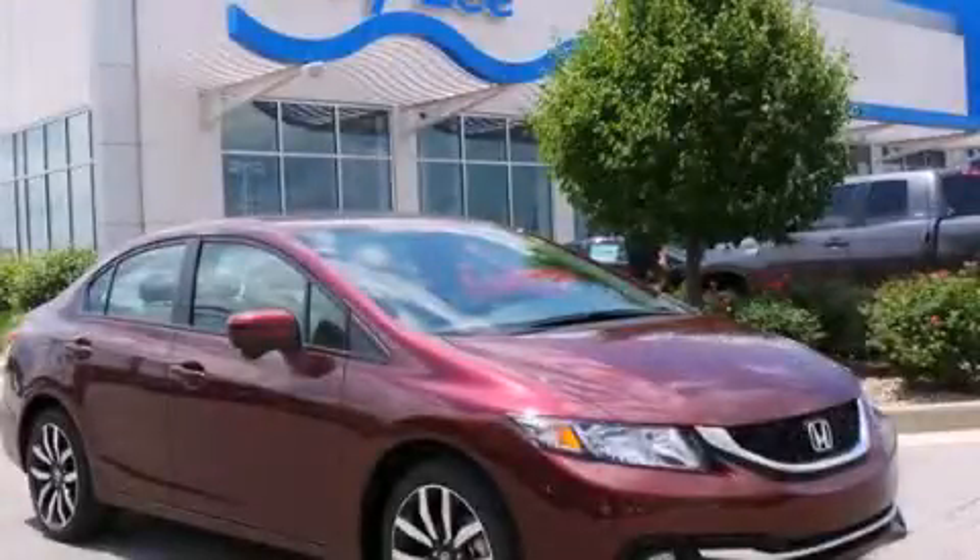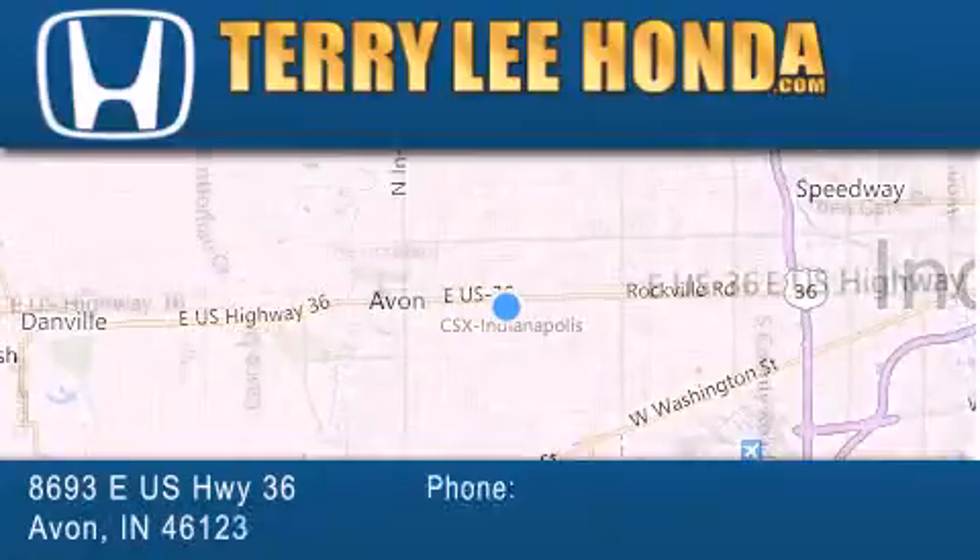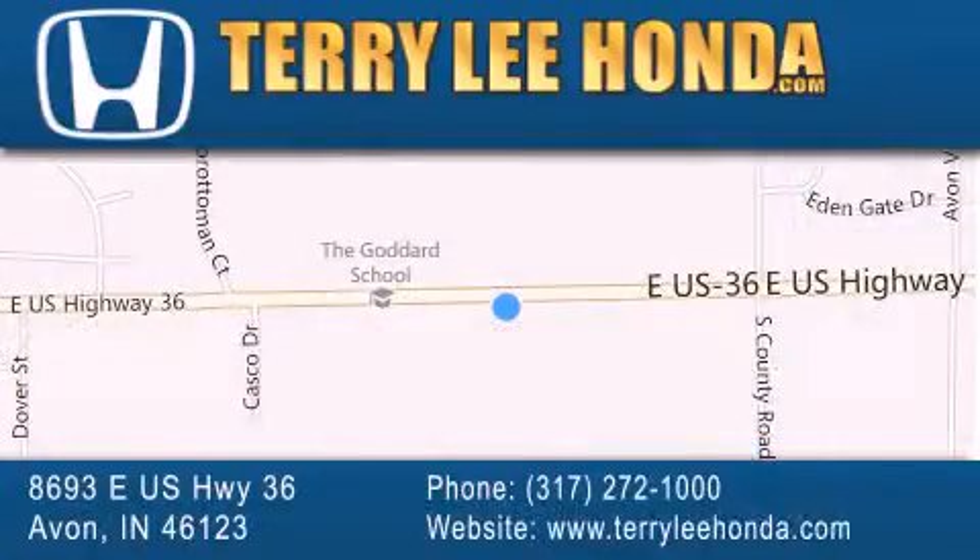Please call us today for more information on this great vehicle. At Terry Lee Honda we offer new Honda cars in the Indianapolis area along with used cars, trucks and SUVs by today's top manufacturers. Stop by and visit at 8693 East US Highway 36 in Avon, or see us online at TerryLeeHonda.com.